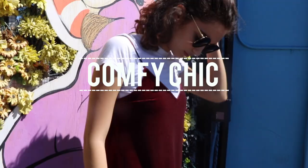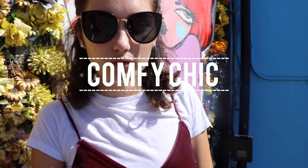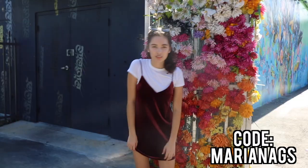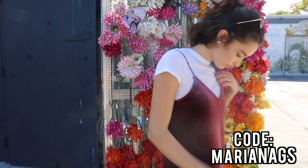This next outfit I think is super easy to throw on and style — it's literally just a dress on top of a t-shirt. I wore these super nice sunglasses that glassesshop.com actually sent to me, and they gave me a promo code for you guys to get 50% off. I'm gonna leave it down below so you guys can go check it out and buy your own sunglasses.